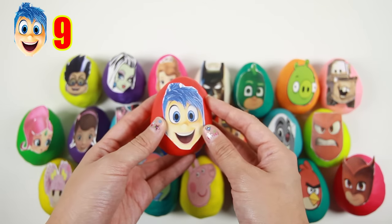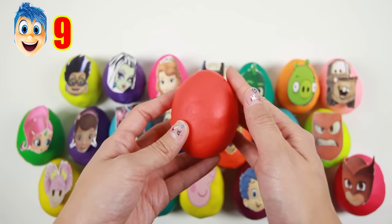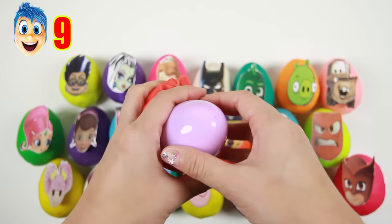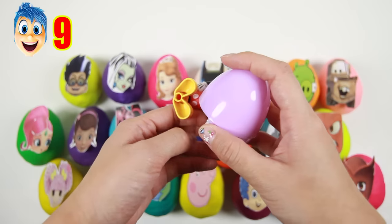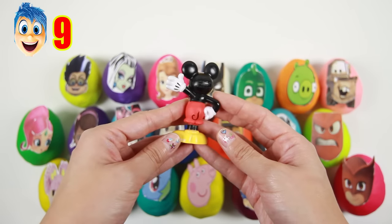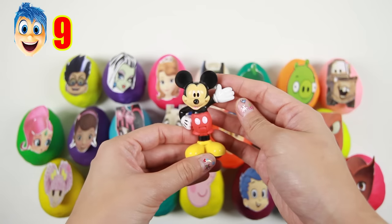It's Joy from Inside Out! Joy is one of the 5 emotions that lives inside the mind of Riley — her job is to make Riley laugh and have fun! Let's see what's inside this purple egg. It's Mickey! We just saw Pluto and now we have Mickey! Mickey is my favorite Disney character — who is your favorite? Let me know in the comments!